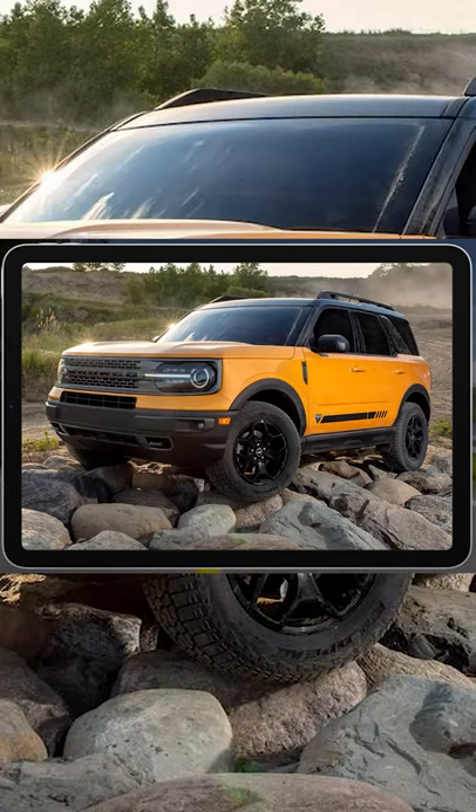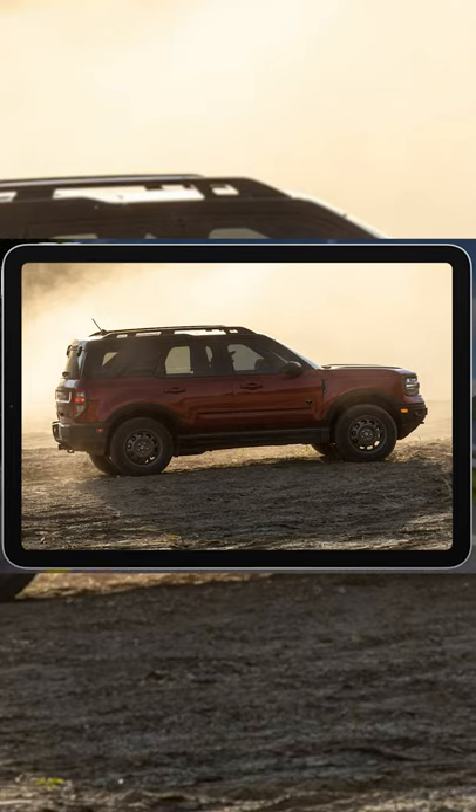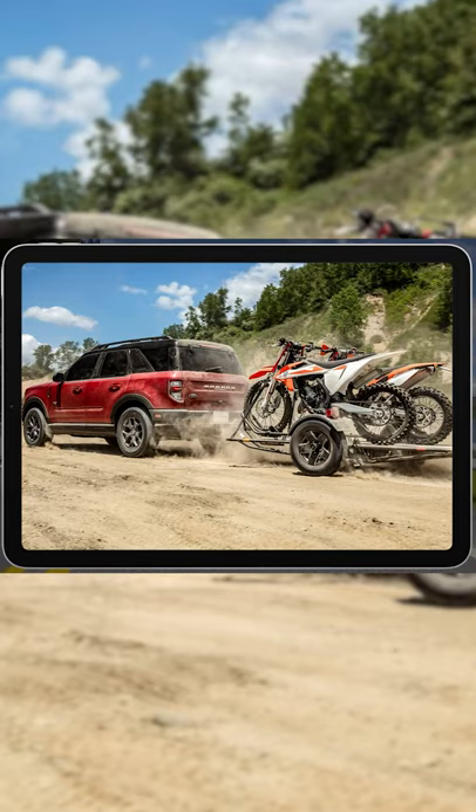The redesigned Ford Bronco is a significant addition to the Blue Oval's lineup. After more than two decades, Ford aficionados finally see the return of a body-on-frame off-roader intent on beating the Jeep Wrangler at its own game.